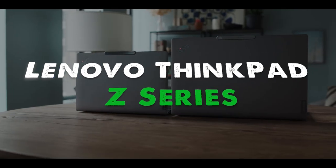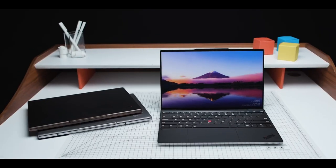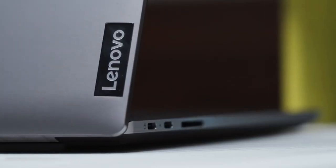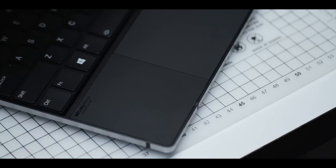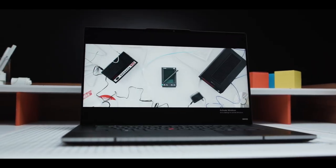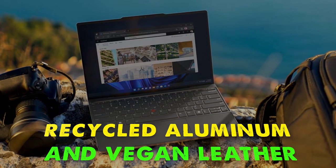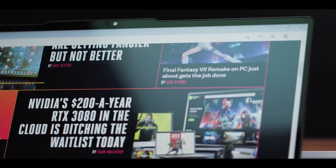Best Laptop: Lenovo ThinkPad Z Series. Stay for the sustainability, come for the lid — or perhaps the reverse is true. When we first saw the ThinkPad Z Series in a private demonstration prior to CES, we were immediately enchanted by its one-handed opening lid. As we learned more about these stylish laptops, available with 13 and 16-inch screens, we were impressed by their commitment to sustainability, which includes the use of recycled aluminum and vegan leather, as well as a charger made of 90% recyclable material.